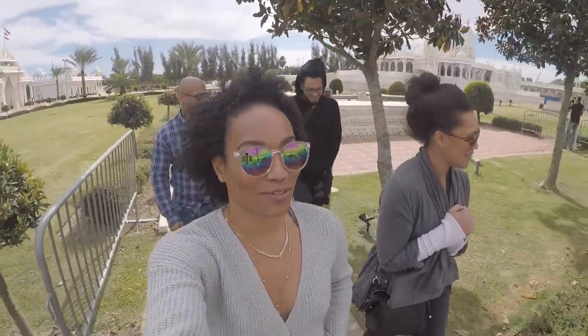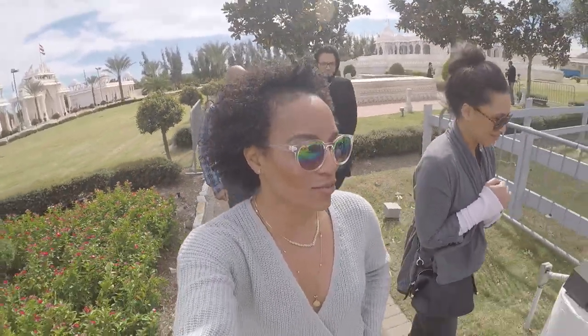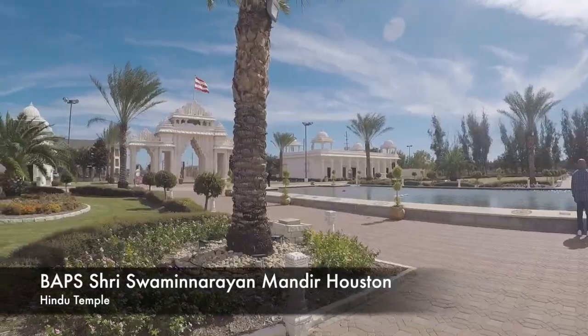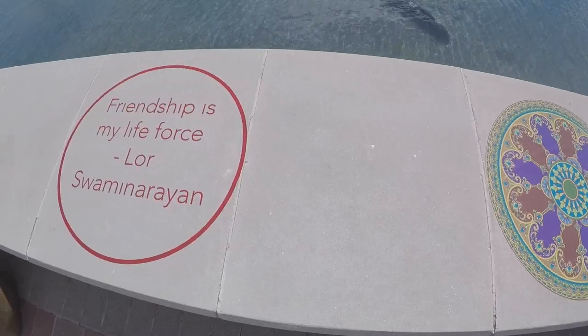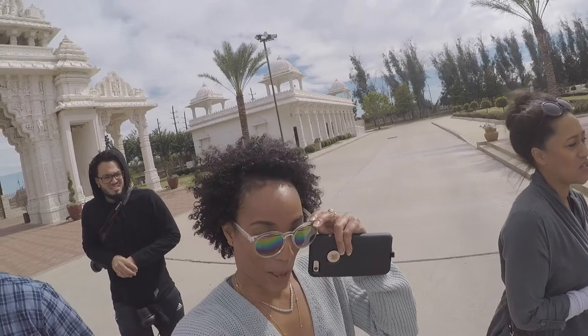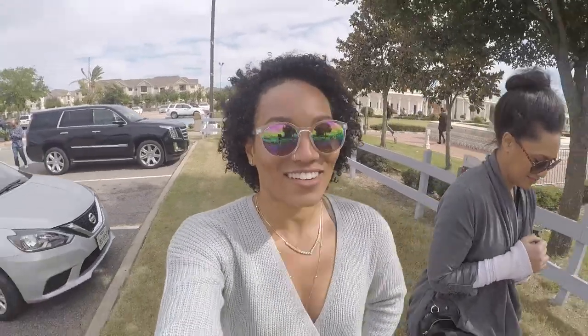Okay, that was incredible. The first stop on a Houston tour, we went to this beautiful Hindu temple. And I'm mesmerized — it's absolutely gorgeous inside. I can't even explain it because we weren't supposed to take video in there, but I snuck some. I'm on GoPro, so we'll see what that looks like when I edit inside.